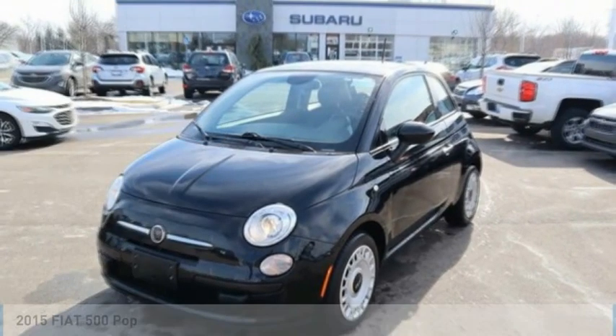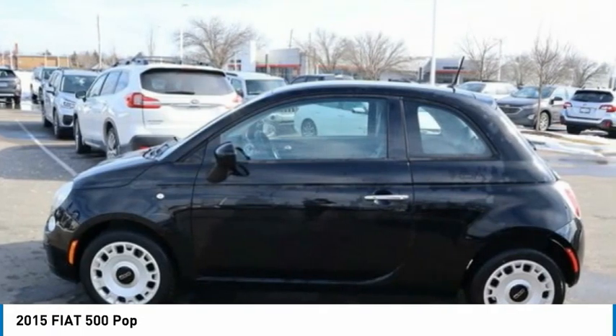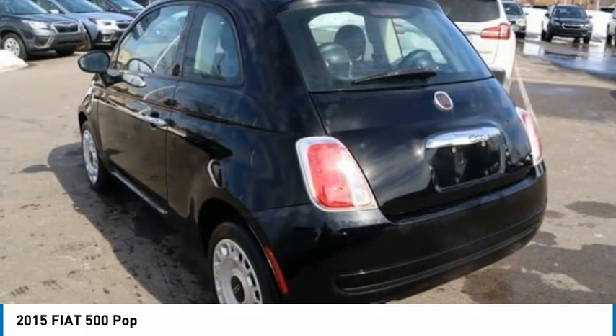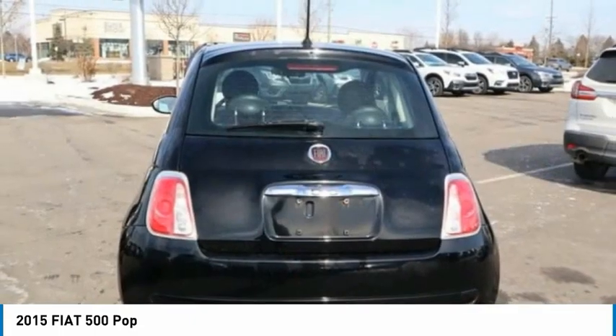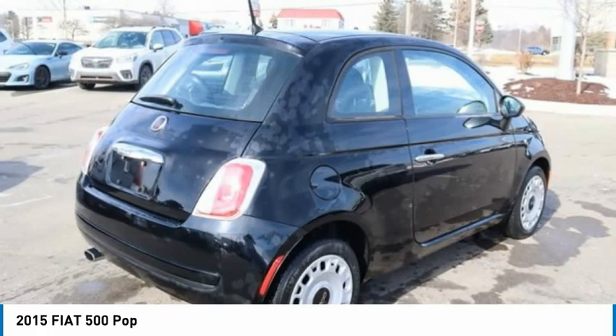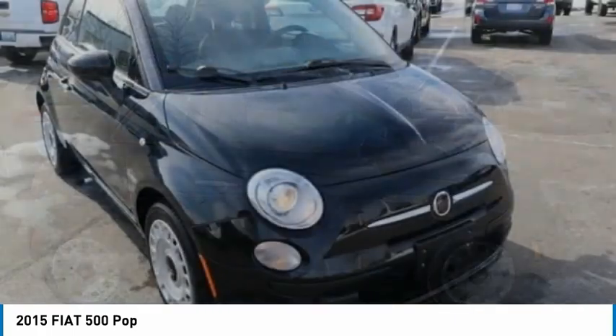Come test drive the 2015 Fiat 500. The Fiat 500 offers exciting models infused with style, technology, and convenience features to make life on the go more personalized and comforting. And with so many original ways to personalize every Fiat 500, your individuality will be recognized wherever you go.